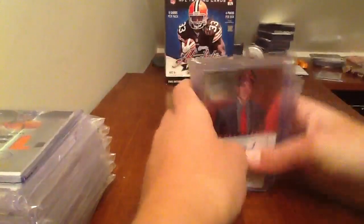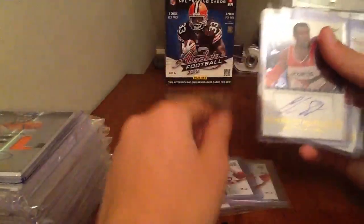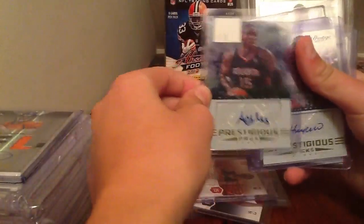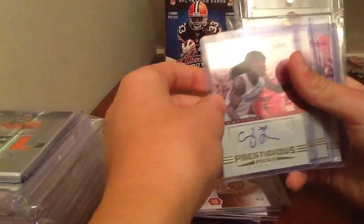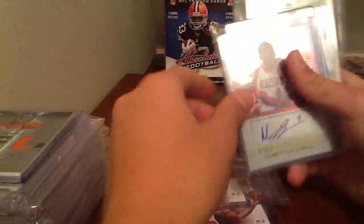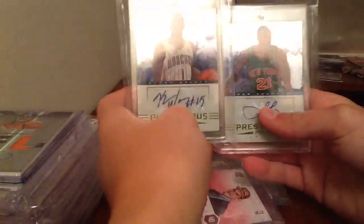Now all these Prestige autos: Myers Leonard prestigious pros, Jeff Teague, Corey Joseph, Chris Singleton, Marcus Teague prestigious pros, Al Horford, Tyler Honeycutt, Jared Cunningham, Josh Harrelson, Courtney Forreston, Joyce White, Darius Morris, Nolan Smith, Tyler Zeller - and then the last two nice ones, Kemba Walker and Iman Shumpert.